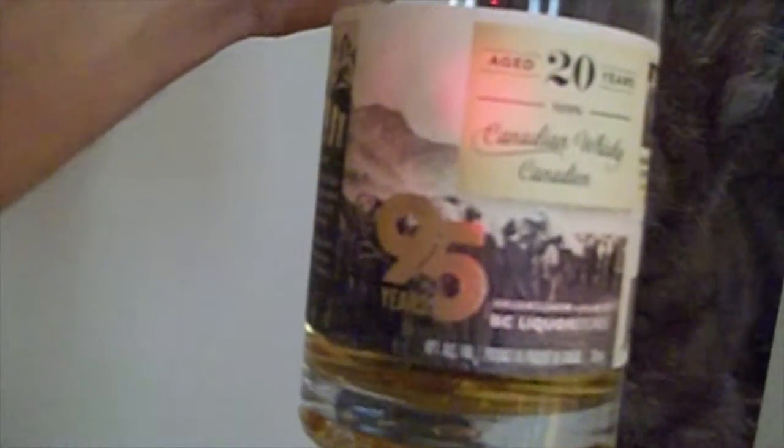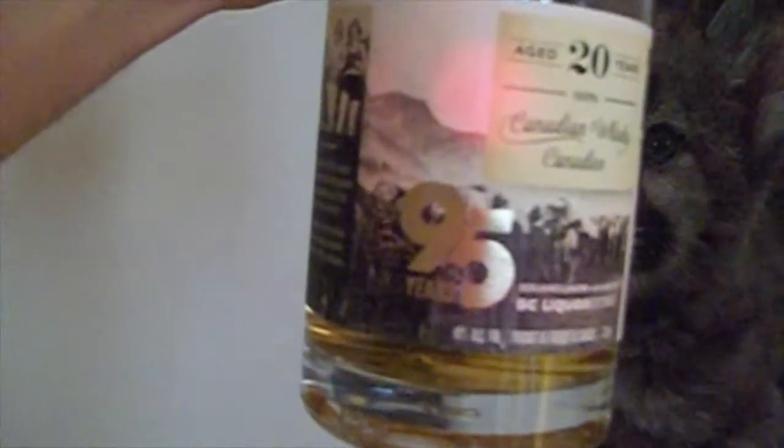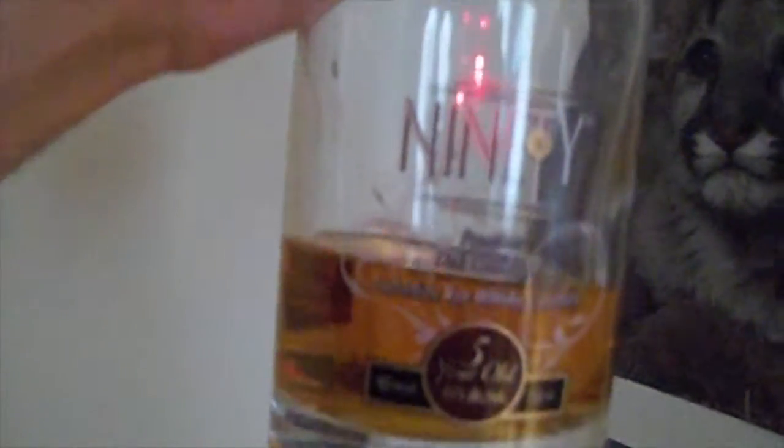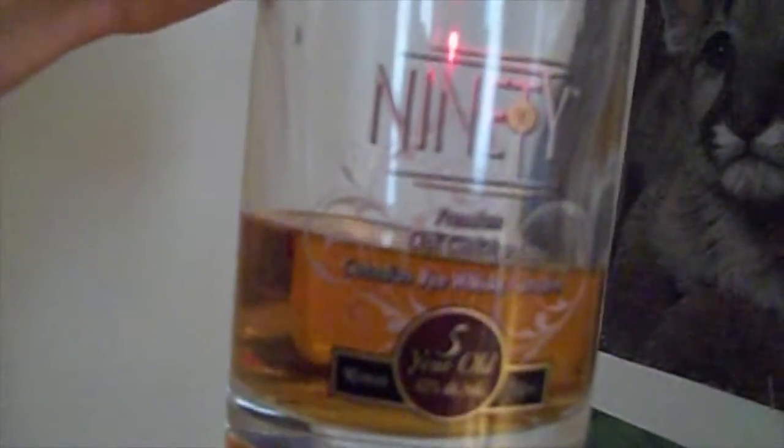I have this little specialty here. This is the 95-year celebration Canadian whisky — I'm sure it's made by Highwood. It's a British Columbia 95-year BC Liquor Store commemoration edition, bottled at 40%. Here we got one of my favorite Canadian whiskies. This is the 5-year-old 90. I like the 20-year-old too, but it costs twice as much. So the 5-year-old 90 will do it.